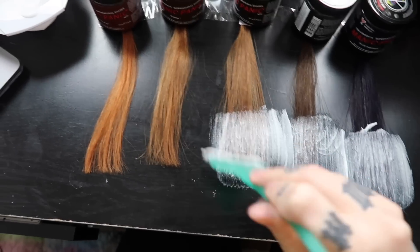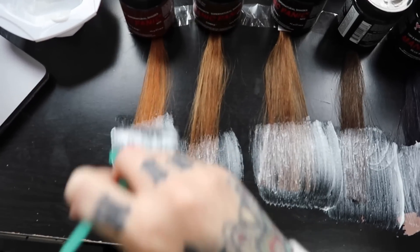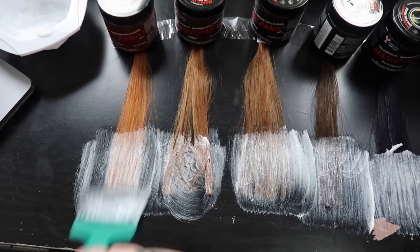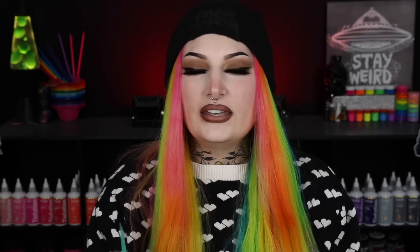I'm applying some color remover on the ends of all these swatches, coating them really well with Schwarzkopf color remover. Now that the color remover is on all the swatches I'm going to let this process 20 to 30 minutes, then shampoo and I will be back to show you the finished product. I'm hoping these are easy to remove because these shades are gorgeous and I would definitely try them on my own hair.